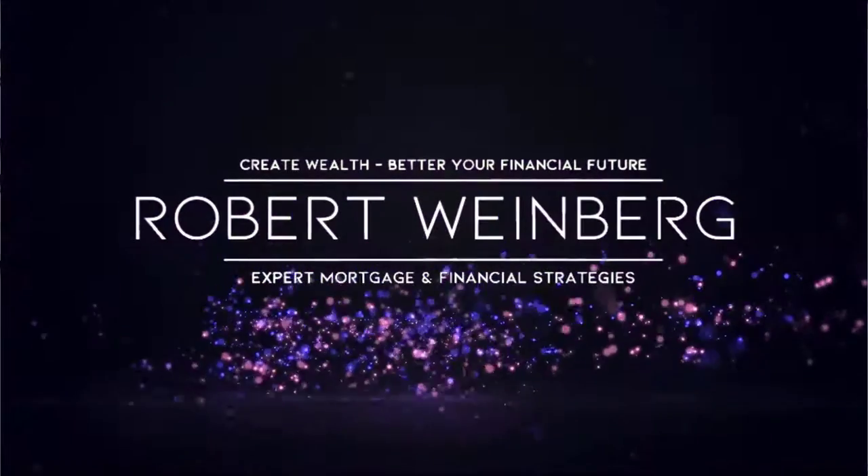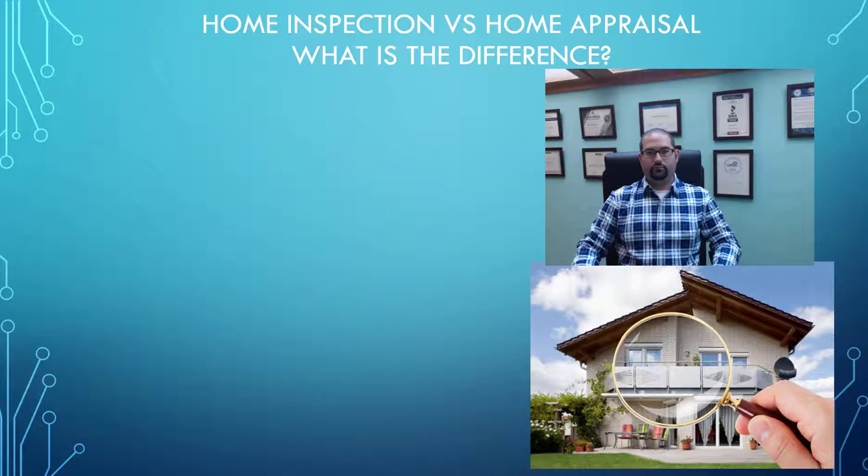If you're in the process of buying a home or will be soon, you may be wondering the difference between a home inspection and a home appraisal. They're not the same thing and they have two very different purposes. In today's lesson, I'm going to break it all down for you. It's Robert Weinberg, and on this channel we empower people to take control of their financial future through expert mortgage and financial strategies.